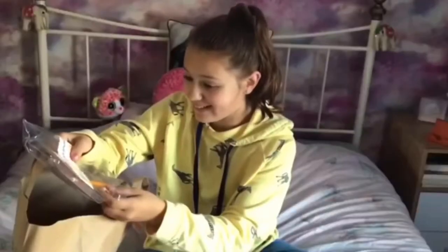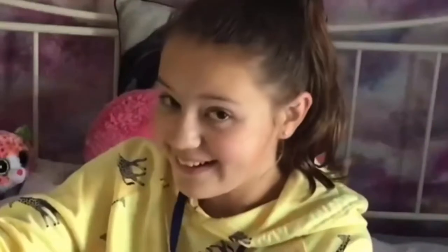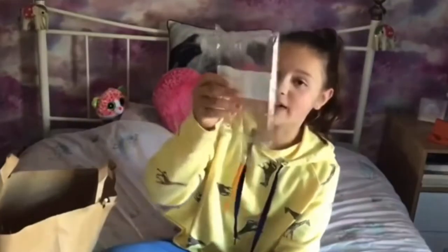Last year I did a five-pound Poundland video and something went a little bit wrong — I got so many pencils and I have not used hardly any of them. Just cue the failure. Oh my gosh, yeah, I'm really shocked that I got this bag full of pencils.